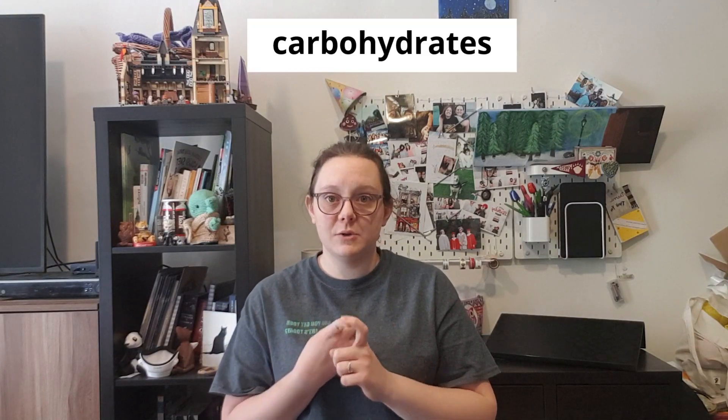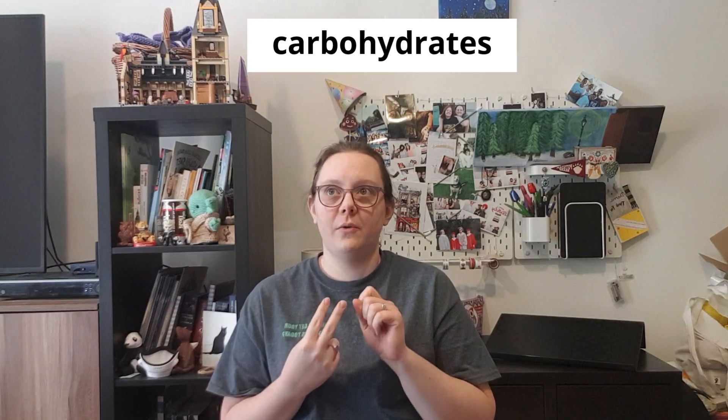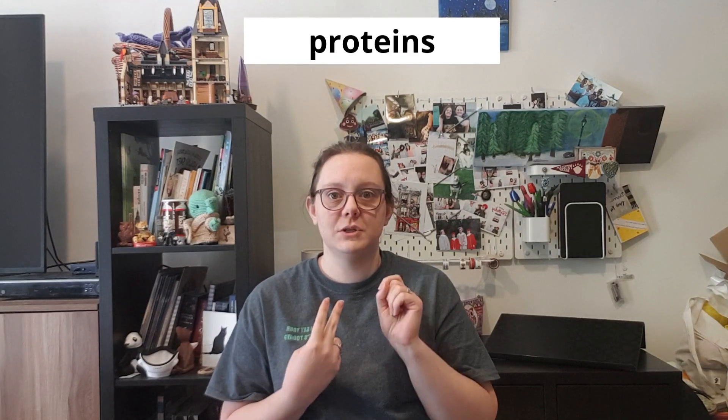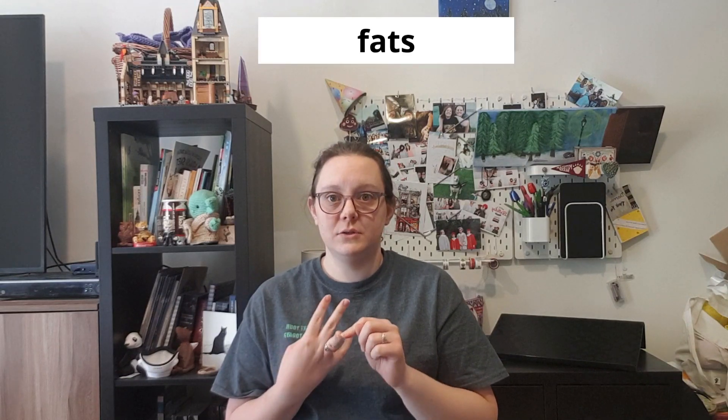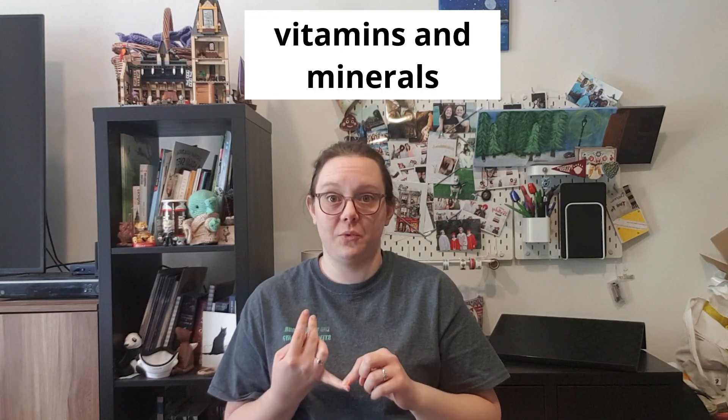Hello boys and girls! For science this week we are going to talk about healthy eating and the vocabulary words you need to learn for healthy eating. When we talk about healthy eating, we need to know carbohydrates, protein, fats, and vitamins and minerals.